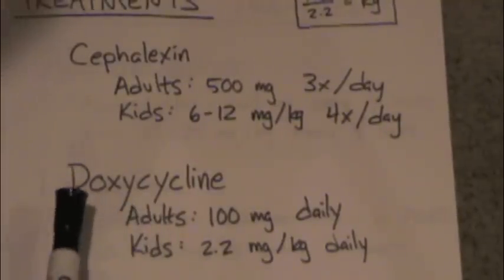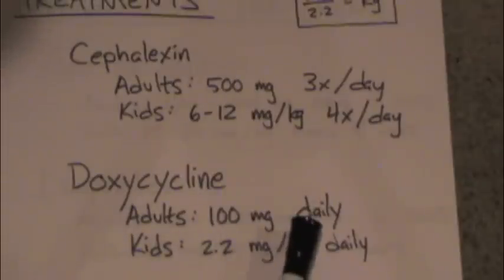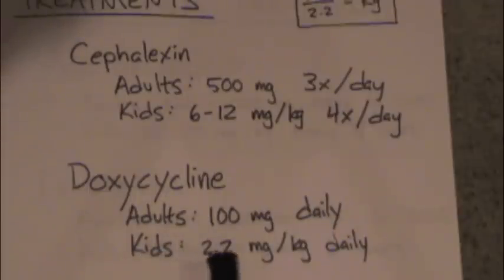Finally, there's a drug in the tetracycline family — doxycycline. This is 100 milligrams that you can take just once a day. For kids, it's 2.2 milligrams per kilogram once a day.